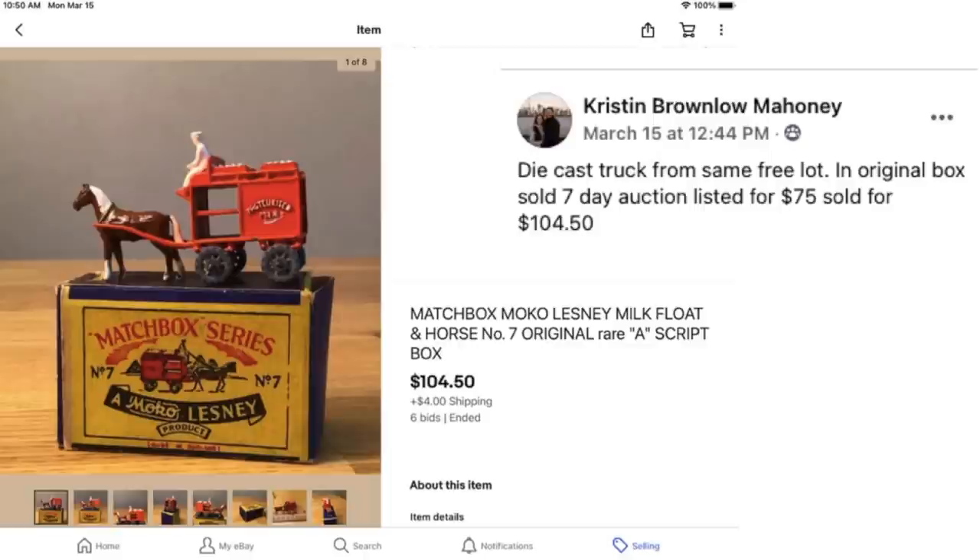Kristen sold this die cast truck from a free lot, original box, on a 7-day auction. Listed for $75 but sold for $104.50. This is a Matchbox Moco Lesney Milk Float and Horse — original. So it was free and sold for $104.50. Isn't that an adorable little piece of history?